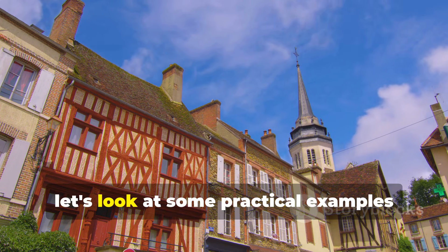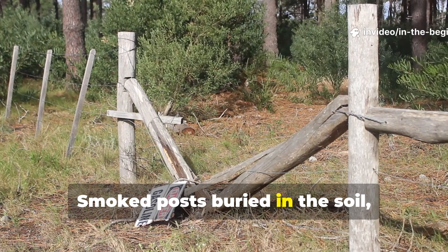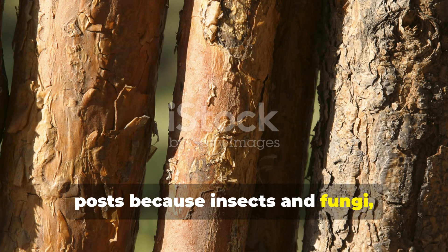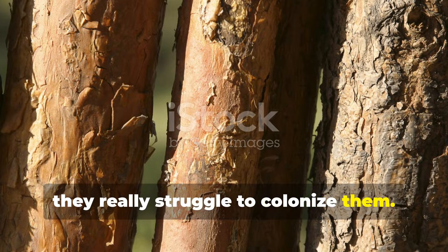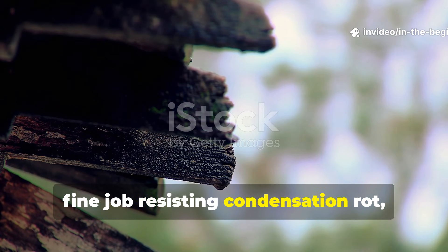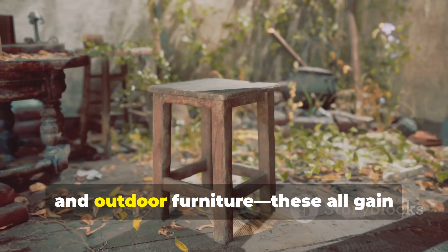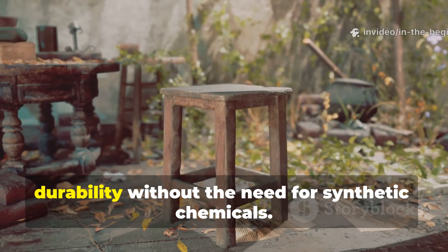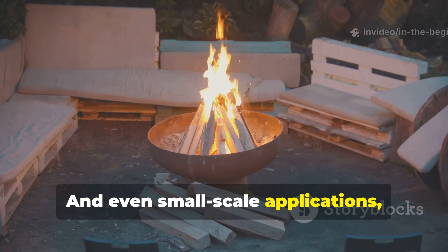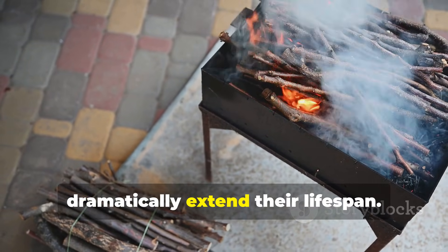Smoked posts buried in the soil last much longer than untreated posts, because insects and fungi struggle to colonise them. Roof rafters treated in this way resist condensation rot, especially in cabins without vapour barriers. Tool handles, ladders and outdoor furniture all gain durability without the need for synthetic chemicals. Even small-scale applications, such as smoking replacement beams over a fire pit, can dramatically extend their lifespan.